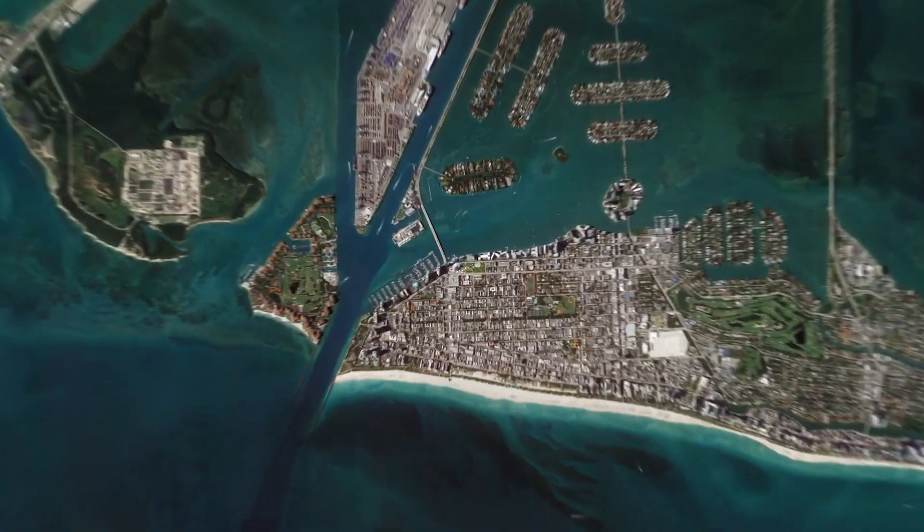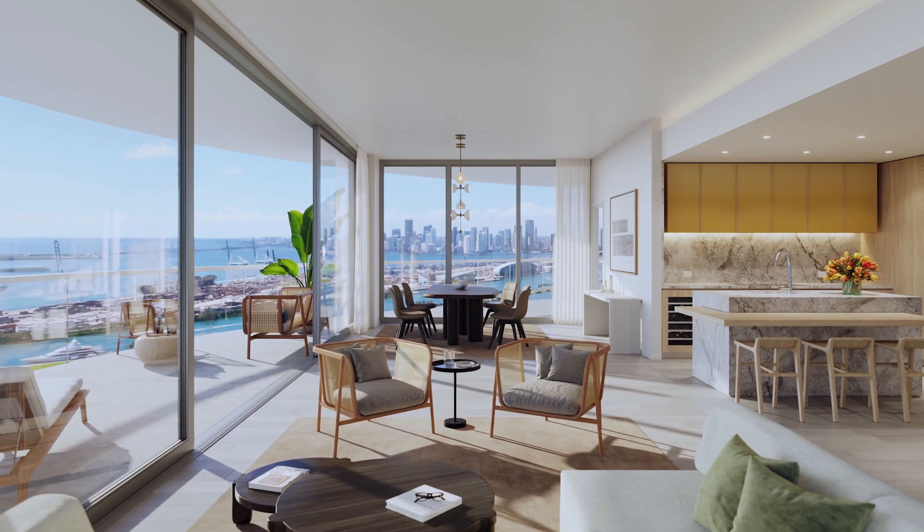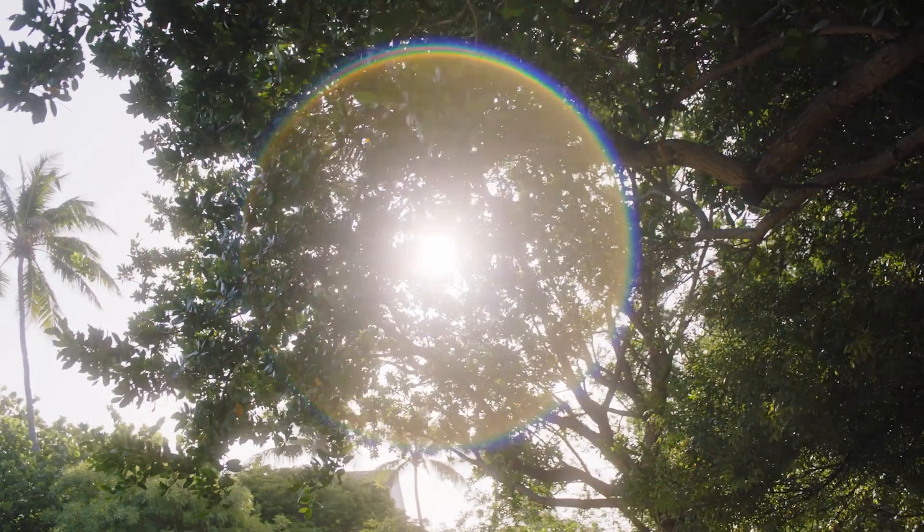You are at the foot of the bridge connecting it to Miami. Almost every apartment has 270-degree views. It is really a lifestyle, and it's not just an apartment.